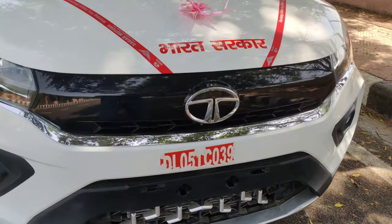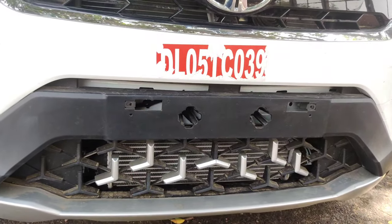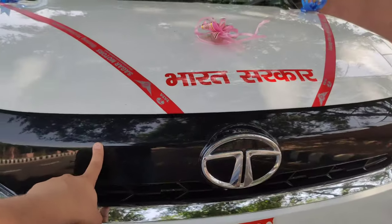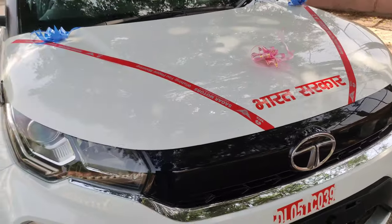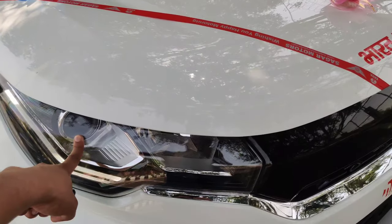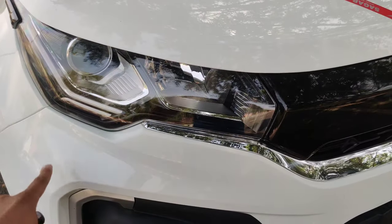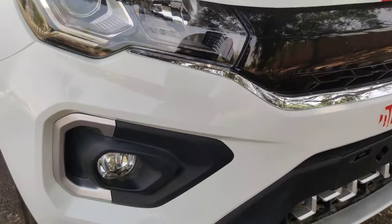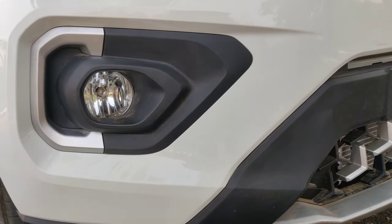Let's talk about the grille. This is Tata's tri-arrow grille with a gloss finish and Tata's logo. You will find DRLs here. This projector is halogen — you will not get LED. This is the halogen high beam. You will find the fog lamp below.